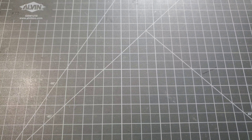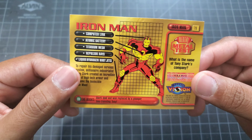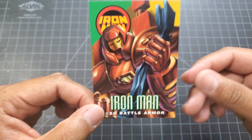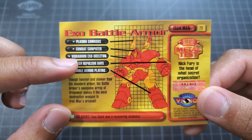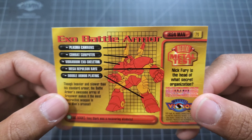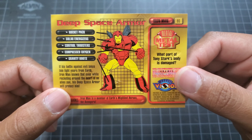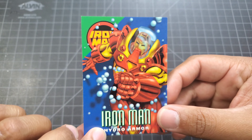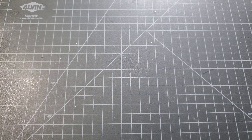Next we head into the Iron Man set. First off, Iron Man - that's pretty cool. Then Iron Man Exo Battle Armor, which kind of gives a guess as to what the components are in his armor. We got Iron Man Deep Space Armor, Iron Man Hydro Armor, and War Machine.